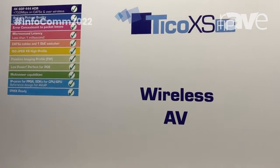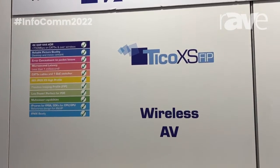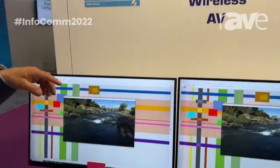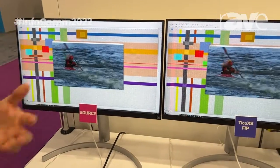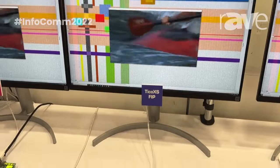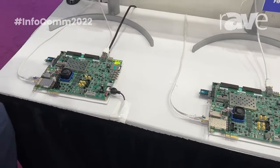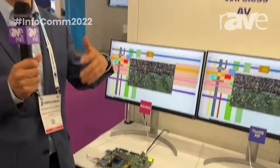Tyco XS FIP is a codec that has error concealment in the decoder, so that if I have a transmission over a wireless link, I remain robust without the need of any forward error correction or redundancy over the transmission, as my decoder is able to detect and conceal errors.